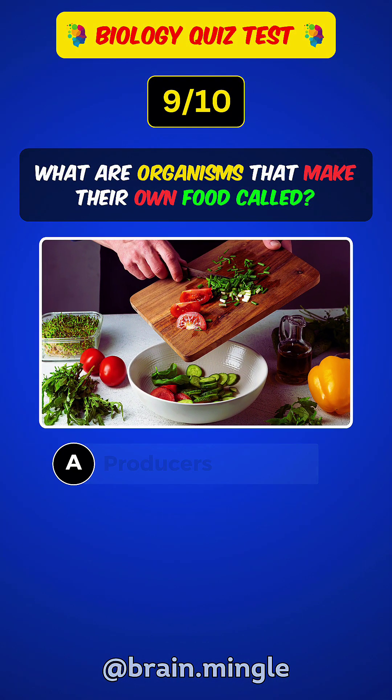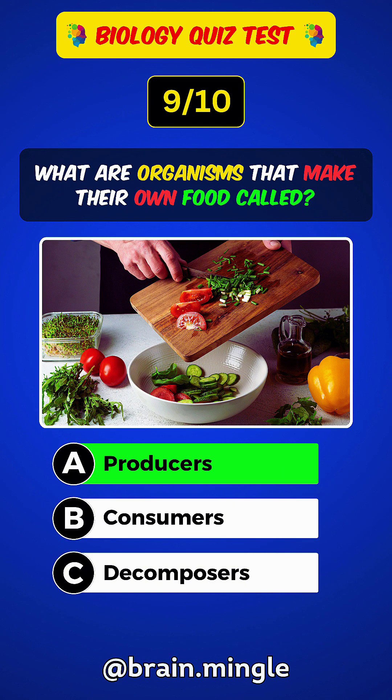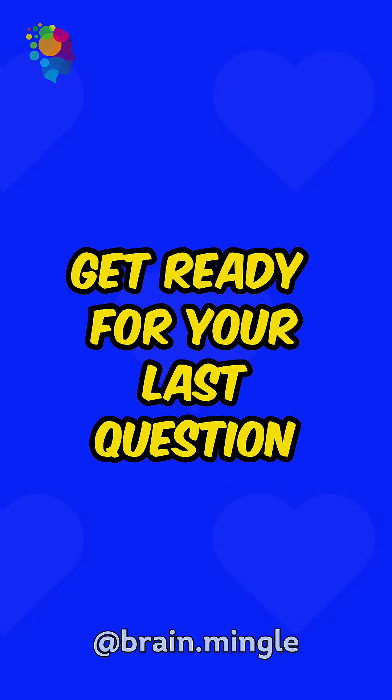What are organisms that make their own food called? Answer A: Producers. Get ready for your last question.